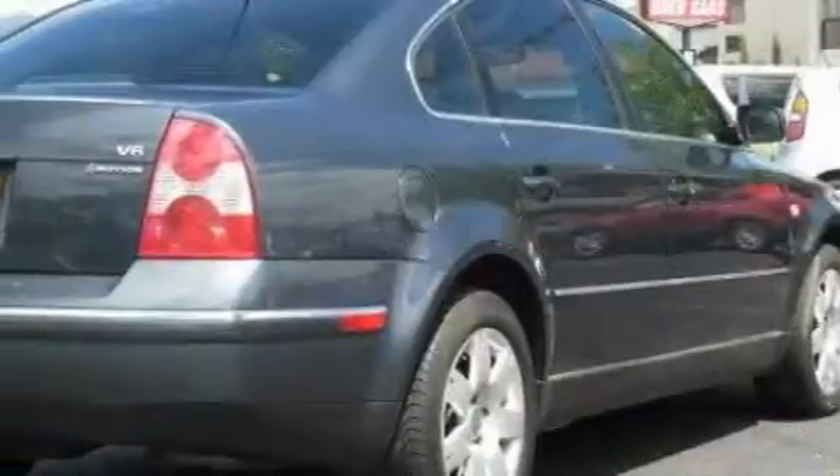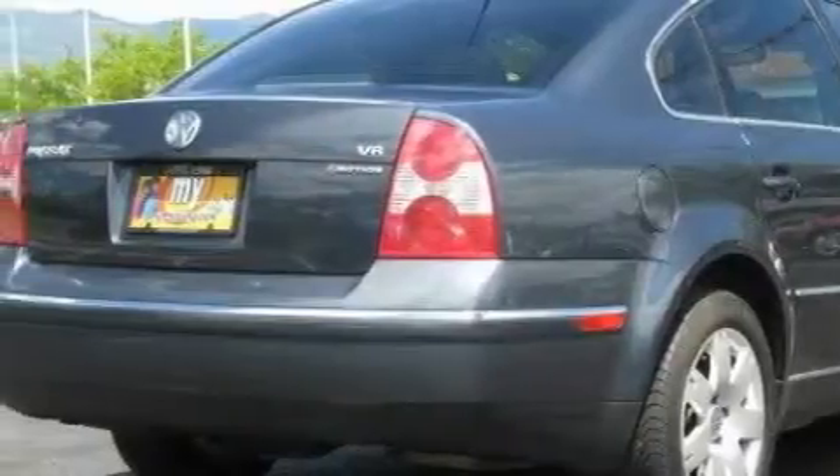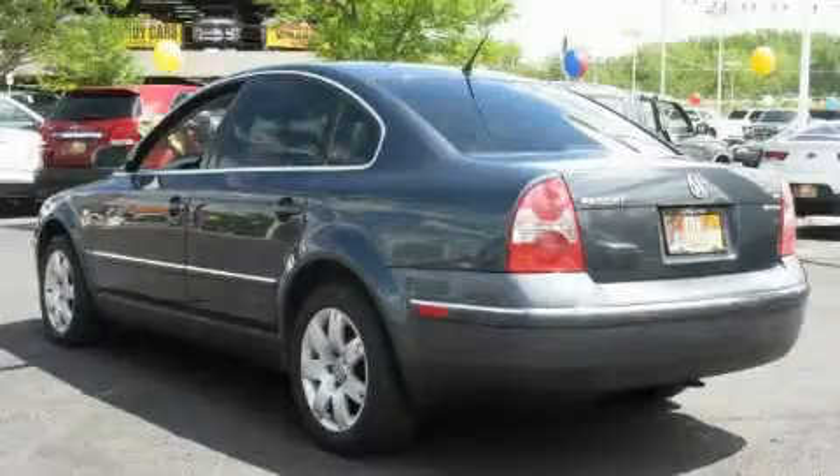Its top features include memory settings for the side-view mirrors, a sunroof with a sun shield, leather seats, cruise control, and steering wheel mounted controls, a premium audio system, a CD player, an anti-lock braking system, a passenger side airbag, and this vehicle's stylish design always looks great.